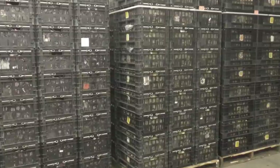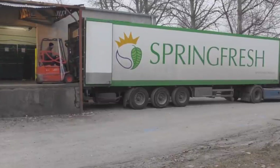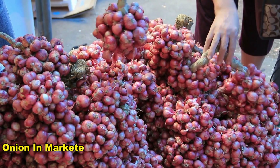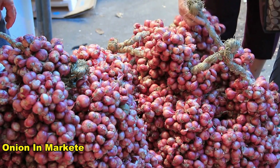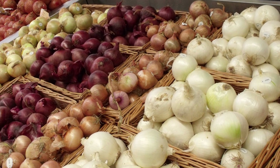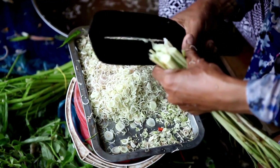The processed onions are distributed directly to retailers, wholesalers, or consumers, completing the processing stage. Onions come in a range of forms at supermarkets, catering to the diverse needs and preferences of consumers, allowing shoppers to purchase them individually or in bulk based on their cooking or storage requirements.